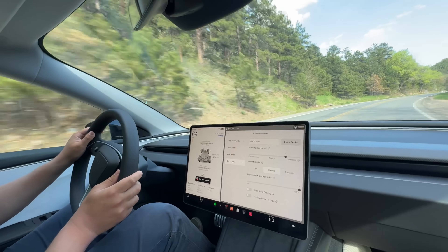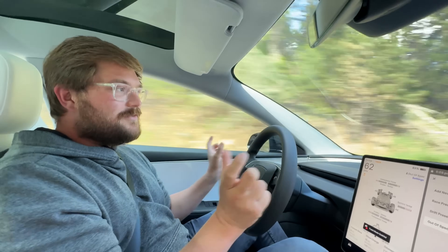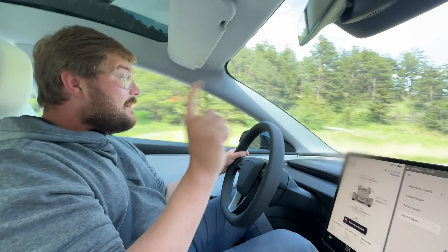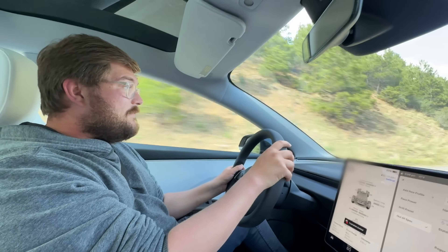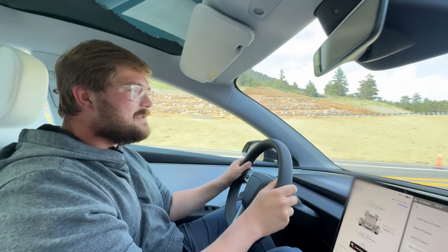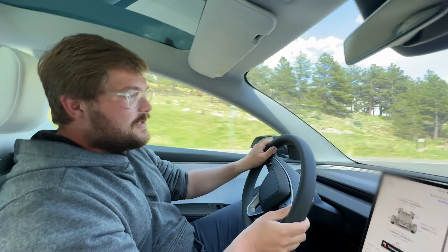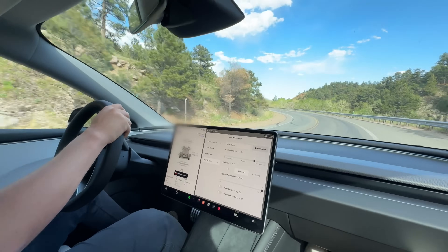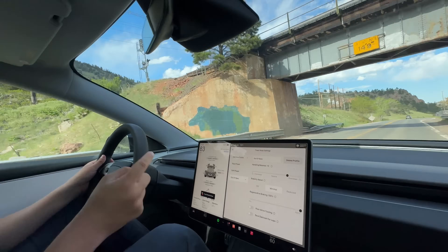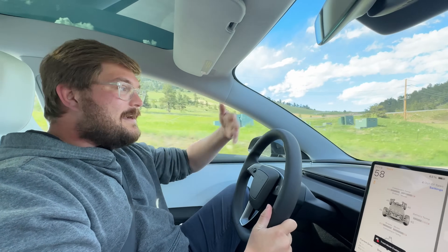You'll probably want to do pads and fluid for brakes, and upgrade tires. It feels very under-tired — I'd go with a wider square setup. The front tires are working hard, but they had to get the range numbers. The other thing we haven't mentioned: this charges better than the all-wheel drive. This has the faster-charging battery — I think it's the Panasonic. The commenters will know, but this has the battery you want for fast charging. No other electric car drives like this.